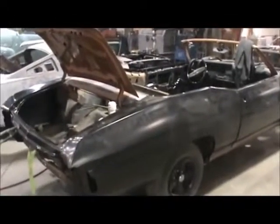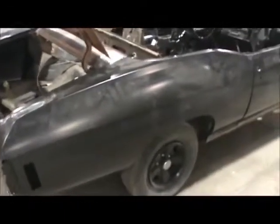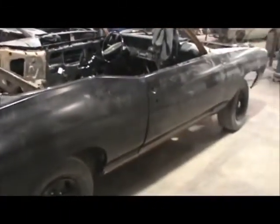This is John Hanspar with Precision Restorations here in St. Louis, Missouri. This is our 1971 Chevelle SS convertible restoration project.